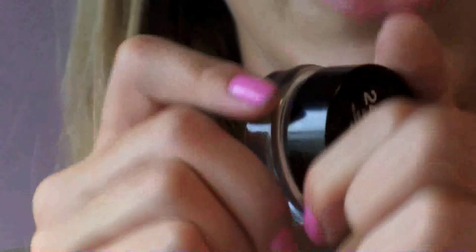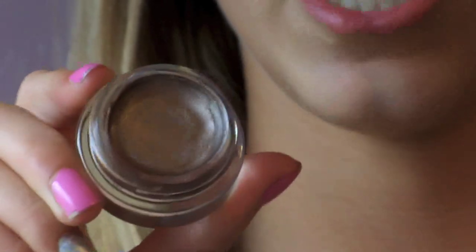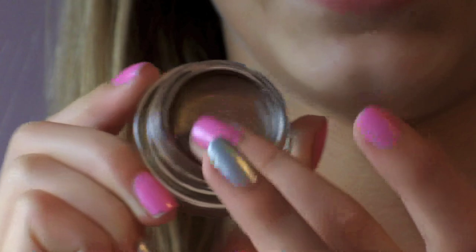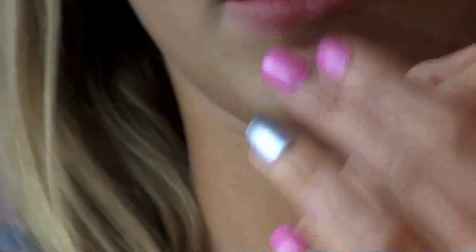Then I got a Maybelline Color Tattoo Eyeshadow Base in the color Bad to the Bronze. I'm really not one to go for darker eyeshadows, but this has like a champagne look. It's exactly like MAC Paint Pots — almost the same consistency except MAC Paint Pots are a little more jelly. It gives a really good crease finish and it's a really good base for any eyeshadow, even a light one.